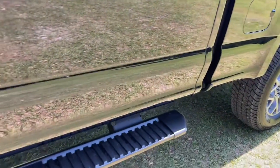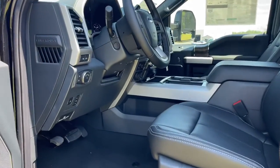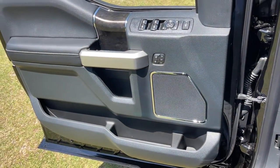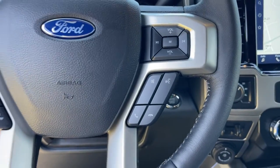These are just some of the great options this vehicle comes with: keyless entry, navigation system, fog lamps, 4x4, remote engine start, cooled front seat, electronic stability control, trailer hitch, running boards, intermittent wipers.